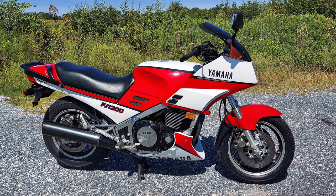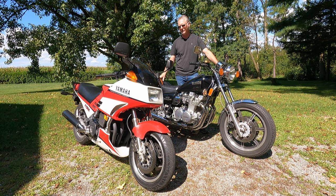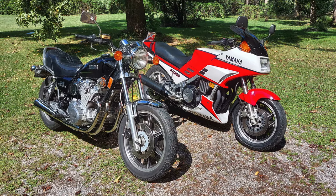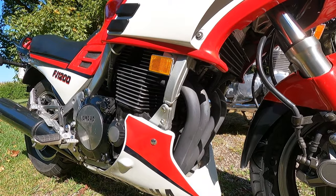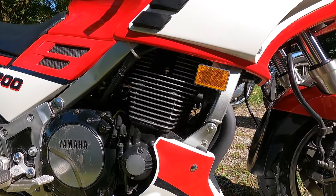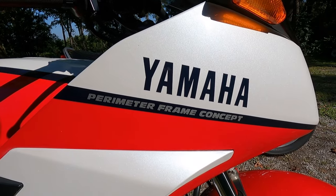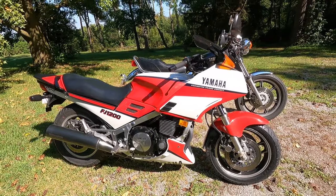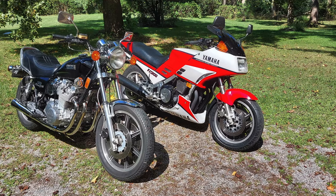The only negatives with the FJ1200 are shared with any fully-faired bike with a more racy seating position: the seating tuck can get a little old at lower than highway speeds, the bike generates a decent amount of engine heat on your lower legs and thighs — brutal on a hot day but nice on a cold day — and for me as a tall guy, the FJ1200 has less legroom than the XS1100. That said, if I'm going on a really long-distance trip or want the ability to perform in the corners, the FJ1200 is definitely my pick of these two bikes.